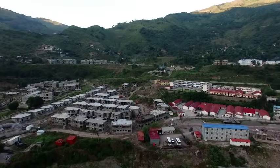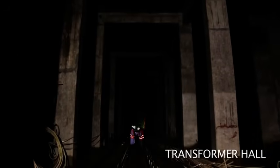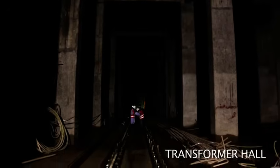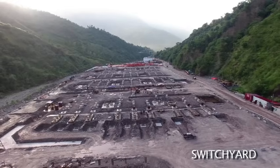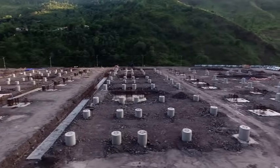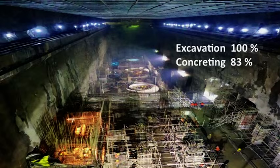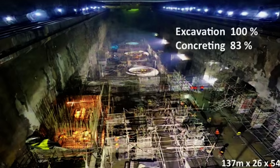At the village Chhattar Kloss, the powerhouse complex is located. The complex essentially comprises a powerhouse and transformer hall under the mountain, and a switchyard on a flat portion of land filled with muck from tunnel excavation. From the switchyard, the power will be evacuated to the national grid. 100% of the powerhouse has been excavated and 83% of concrete work has also been completed.